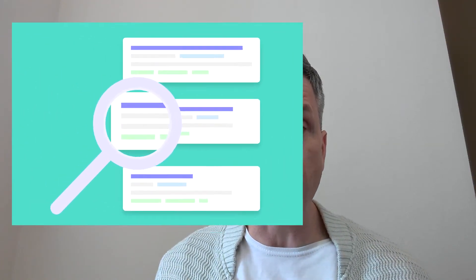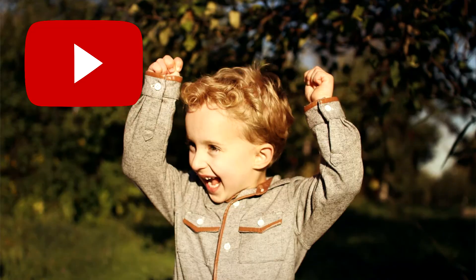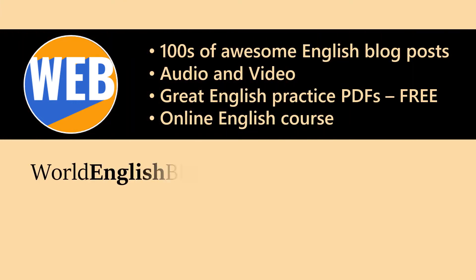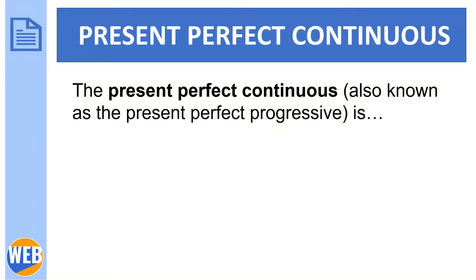A lot of people search online for the present perfect continuous English grammar. I made a blog post to help people learning this grammar, and I even made a free PDF download. Then I thought, why don't I make the PDF into a video? So now we have three ways to study this grammar: my blog post, my PDF, and now this video. I hope you like it — keep watching.